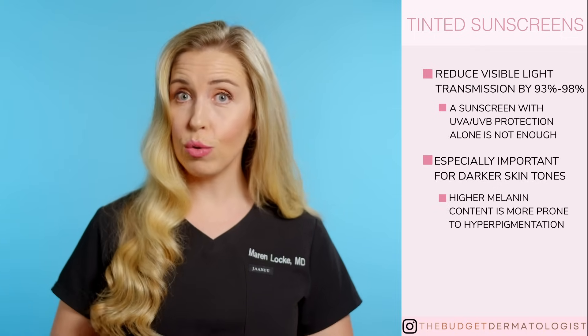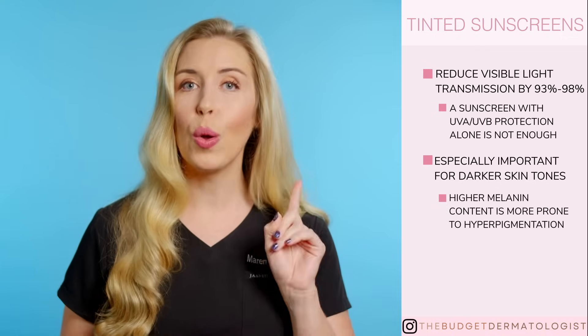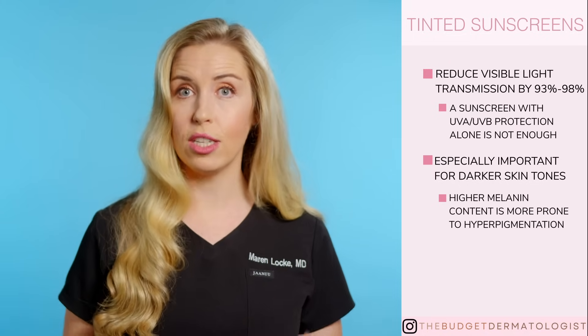You are more prone to hyperpigmentation due to the high melanin content. So this is all the more reason to start wearing a tinted sunscreen or some form of iron oxide coverage or foundation on a regular basis.